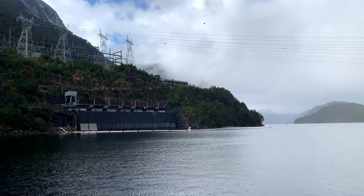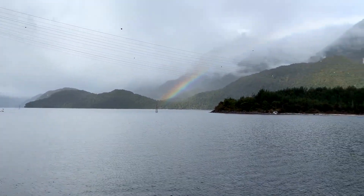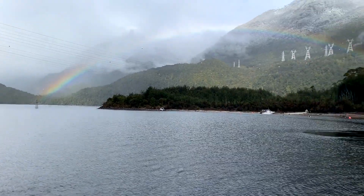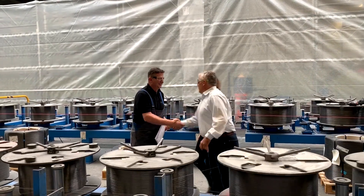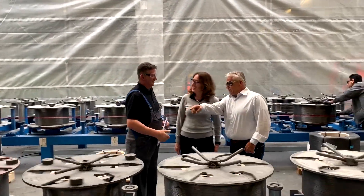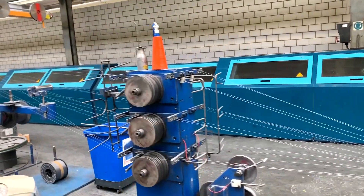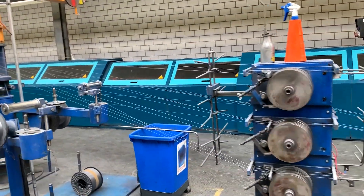When the project first came in, it was obvious that due to the size and location of the power station and the lift, a special drive solution would be needed. We contacted Siemens for their advice, and they contacted Brugg, and together we developed a solution that would provide a good quality product for the customer.